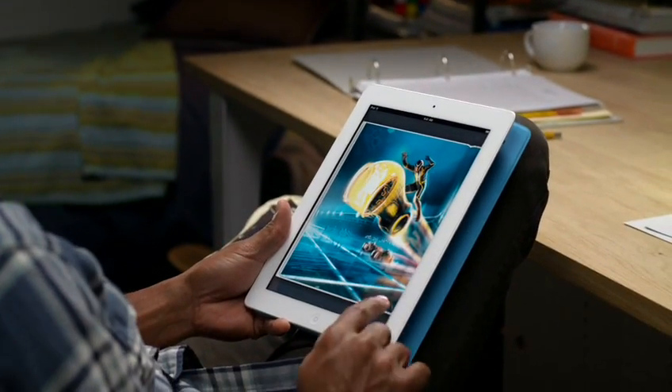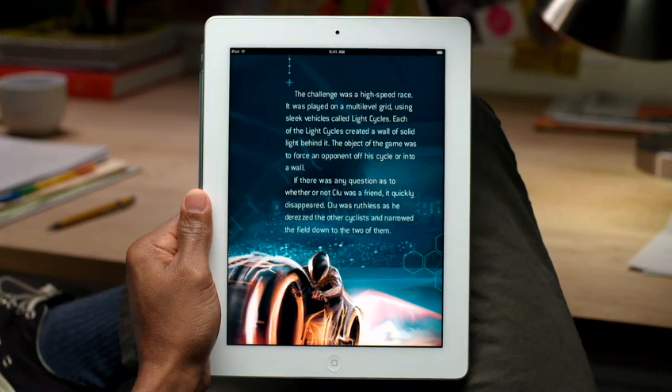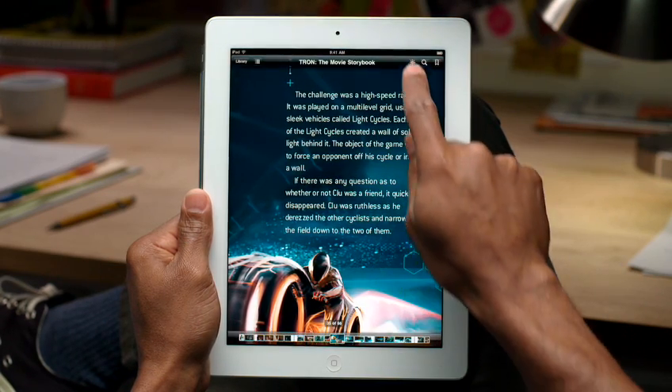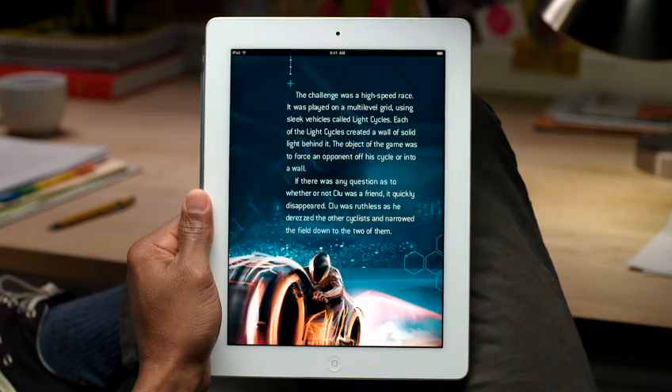The gorgeous backlit display shows text and images crisp and sharp. It automatically adjusts for different lighting conditions, or you can even set the screen brightness yourself. So it's a pleasure to read, even in low light.